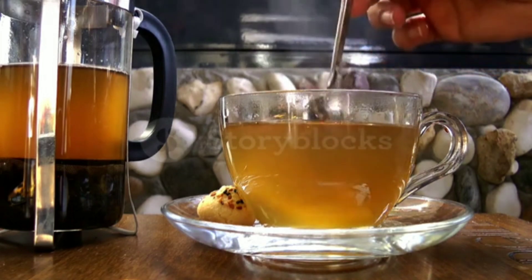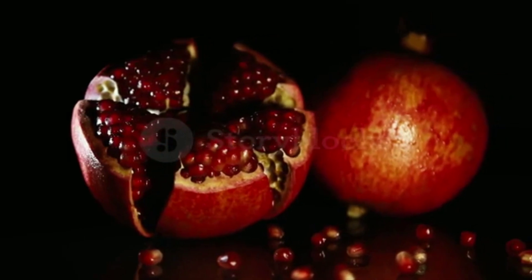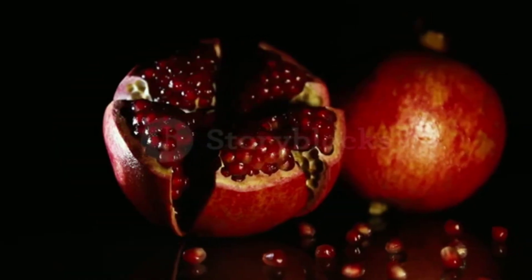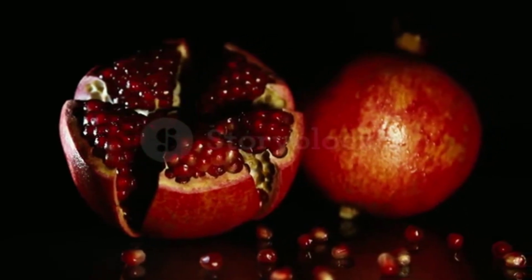Pomegranate. Pomegranate contains polyphenols, which help to improve blood flow and reduce inflammation in the arteries. It also helps to lower blood pressure and reduce the risk of heart disease.